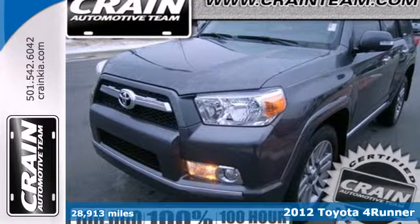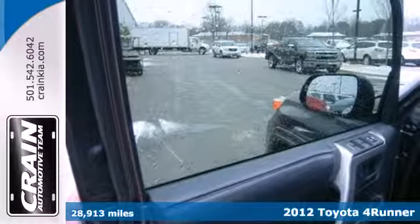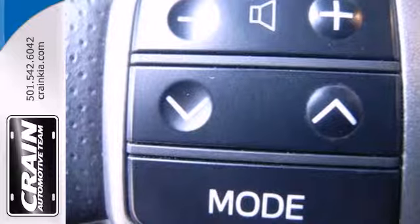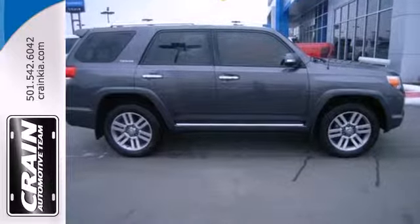Here's the 2012 Toyota 4Runner. This SUV offers so much for so little, with standard amenities including air conditioning, alloy wheels, skid plates, a trailer hitch receiver, home link, cruise control, and rear parking assist.